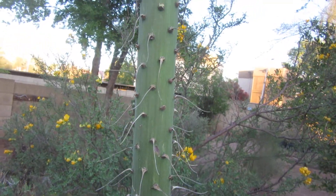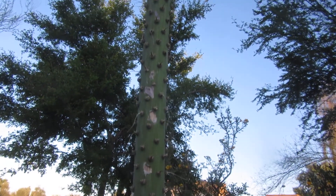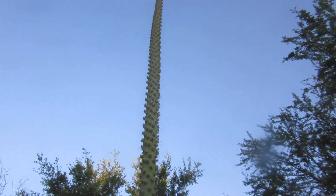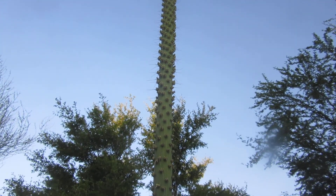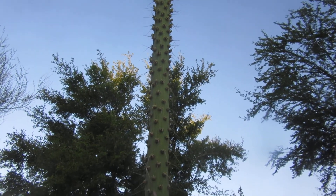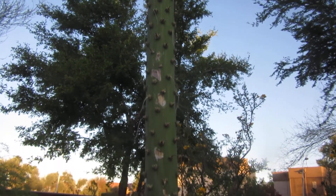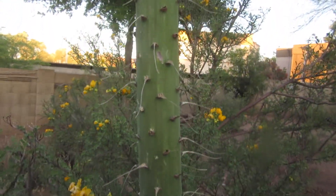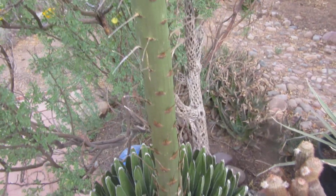It should be flowering here pretty soon, and then the whole thing dies. This growth has taken place in three weeks, and as I measured daily, there were some days that it grew seven to eight inches a day. It's kind of settled down to two to three inches a day, but it's pretty amazing how that happens with a Queen Victoria agave.